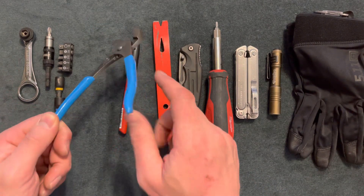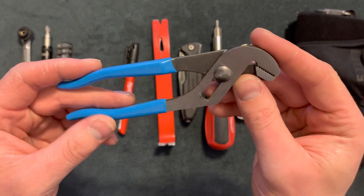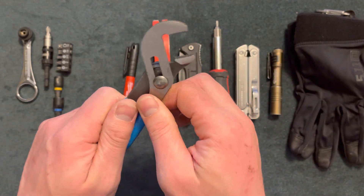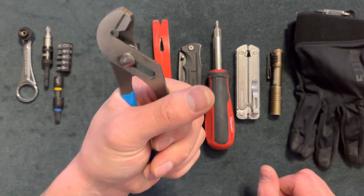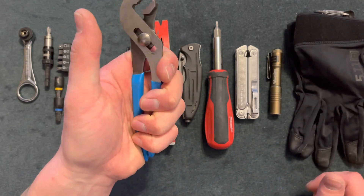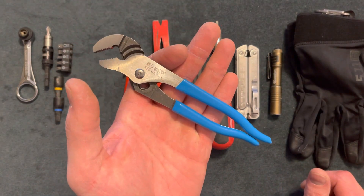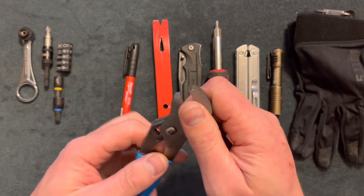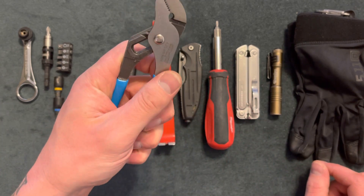Up next I have some channel locks. I know a lot of people carry the Knipex Cobras, but you can adjust this to whatever size bolt or pipe you need to grab onto. They're not too big — I believe these are about $20. I got this in a pack so I got the tool a bit cheaper, but it's a great little tool to have. You can even price stuff and grab onto it.